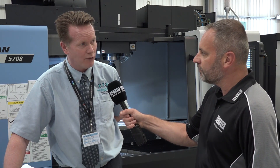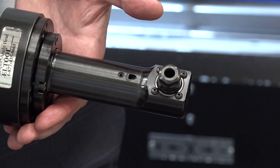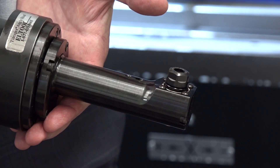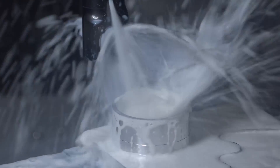Most people would consider a right angle head a bit of a necessary evil. However, this particular product with multi-positional machine capability offers up a far greater potential for that type of tool.